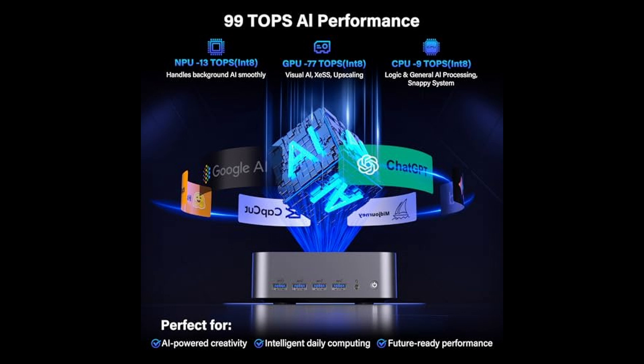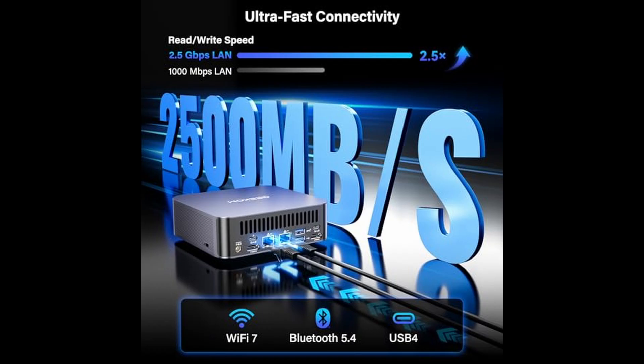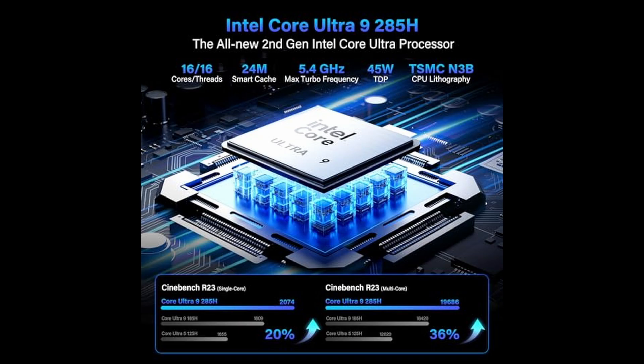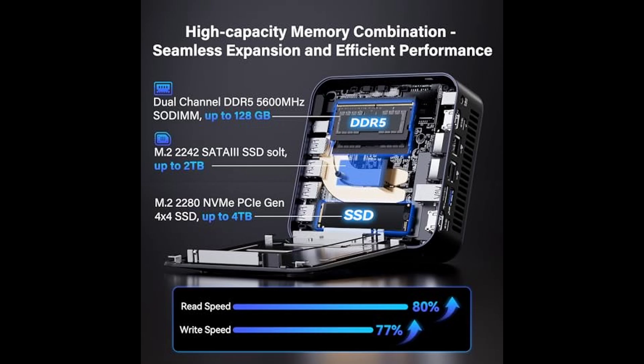This is not just another compact desktop. The GT 2 Mega is Geekam's flagship AI workstation, built around Intel's latest Core Ultra 9 285H processor, delivering desktop-class performance in a mini form factor. With 16 cores and 16 threads, reaching turbo speeds up to 5.4 GHz, this chip pushes boundaries in multitasking, gaming, and professional workloads.